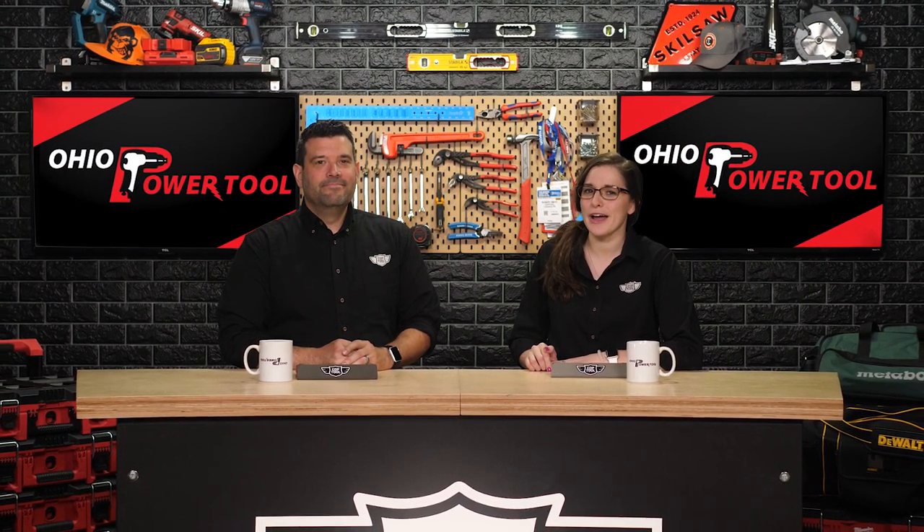Thank you to Ohio Power Tool for sponsoring this show. Don't forget to like and subscribe so you don't miss a thing. We'll see you next week.